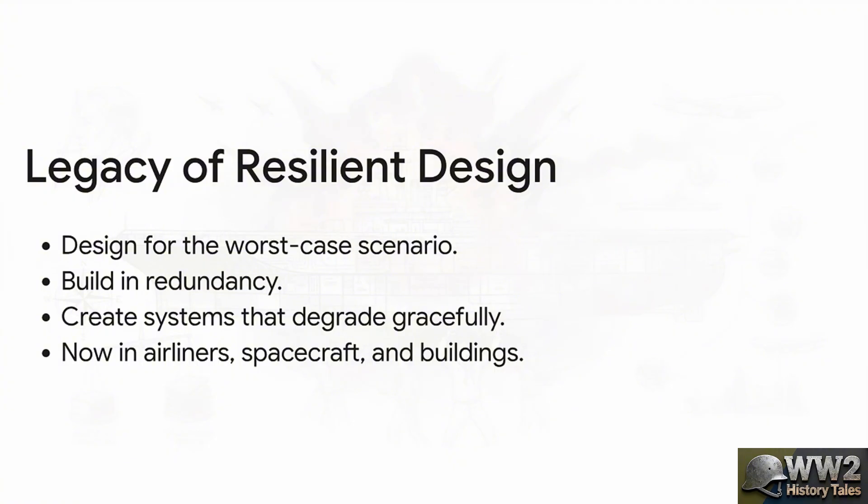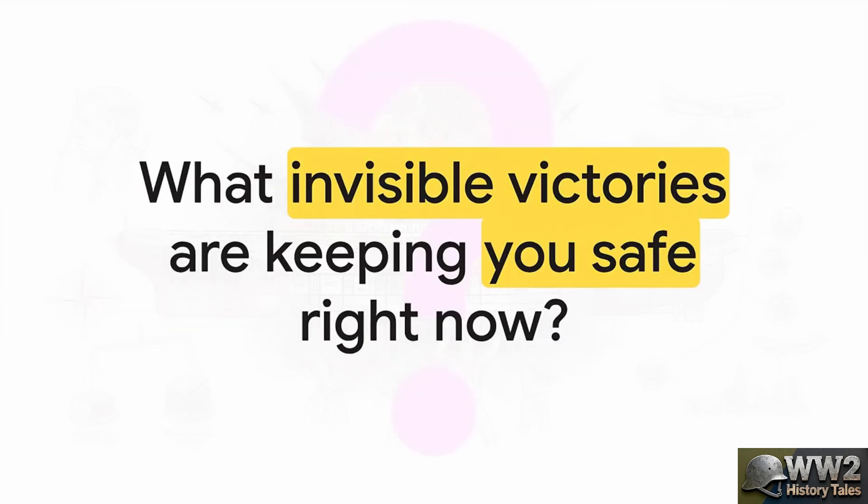That philosophy is the Franklin's true legacy: designed for the worst possible day. Build in backups for your backups. Create systems that bend but don't break, that degrade gracefully instead of failing catastrophically. These principles, proven in the fires of the Pacific, are now the bedrock of modern safety engineering. It's why the airliner you fly in has multiple engines, why spacecraft have backup systems, and why modern buildings are designed to sway, not just collapse. Homer Ferguson's victory wasn't won on March 19, 1945 — it was won years earlier, in a drawing office, when he insisted on a more expensive, more resilient design. He never received a medal for it, but his work saved over 1,700 lives on that one day. What are the unseen blueprints, the redundant systems, the invisible victories of engineering, that are quietly protecting you right now in your everyday life?